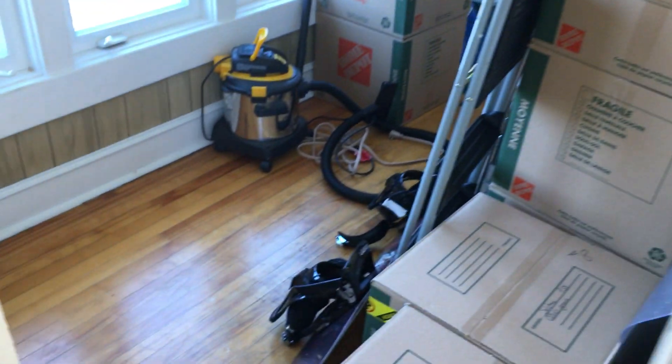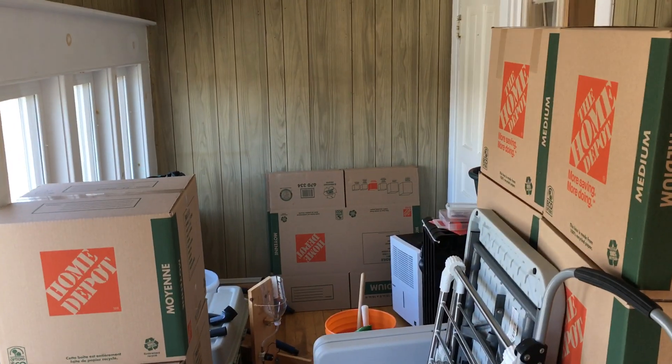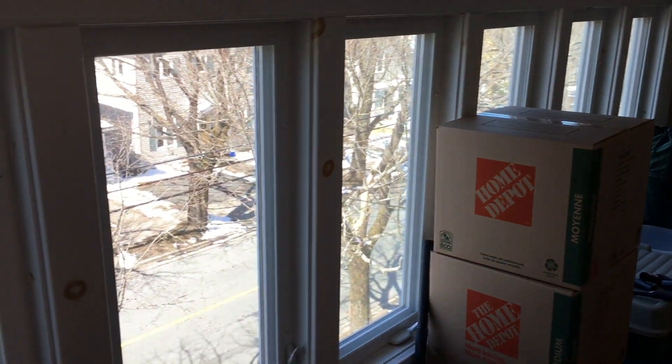And now the sunroom. This tenant is currently getting ready to move, so we've got some moving boxes. There's all the windows that we saw from the street.